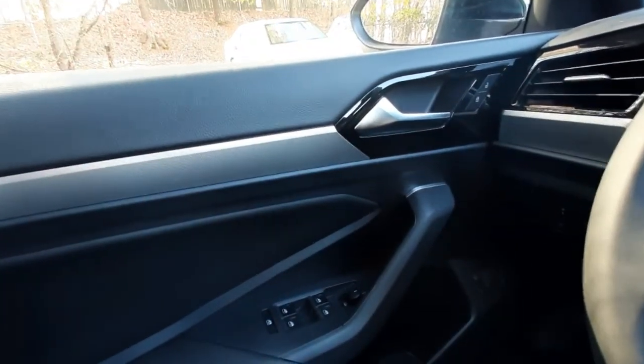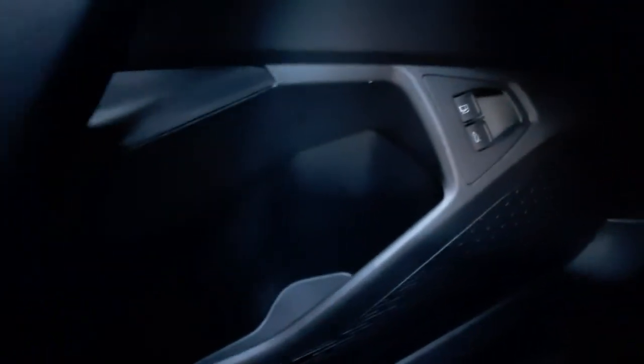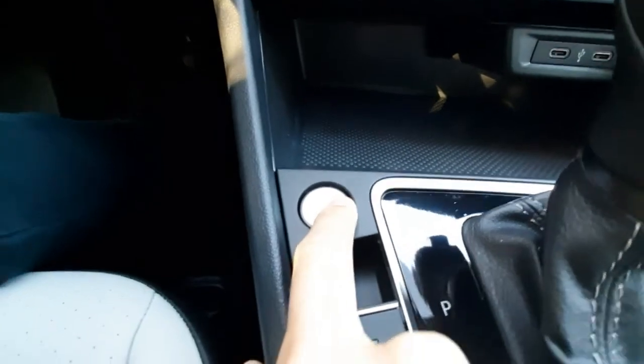On the driver's side door, it has power locks, power windows, and power mirror controls, and then a gas door and trunk door opener down below. It has a push-to-start engine, so as long as your key is on you, just hold the brake pedal and the start button to turn it on.